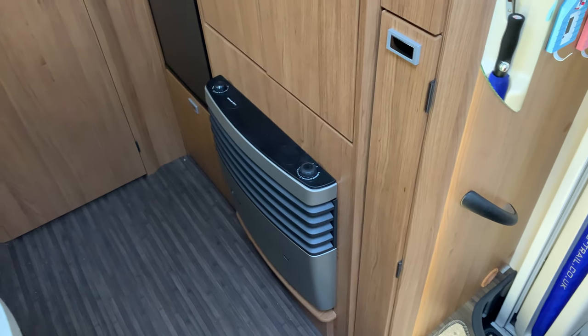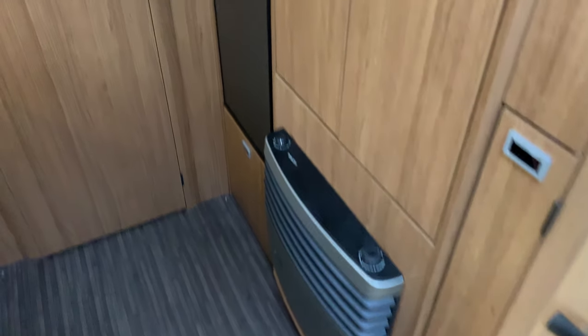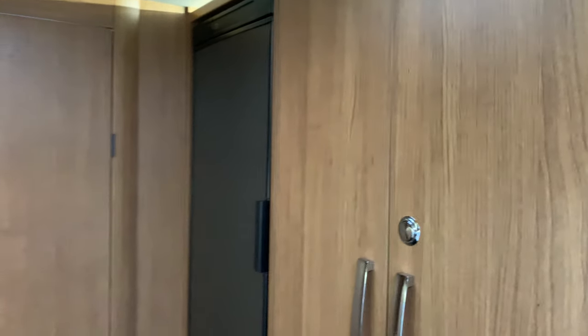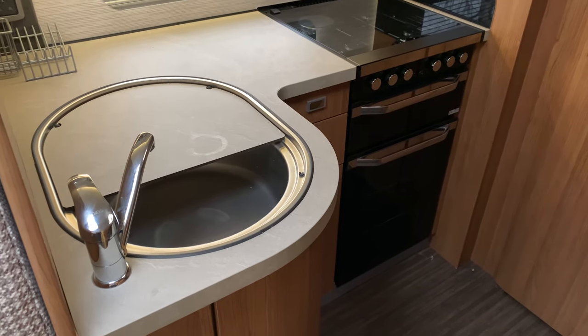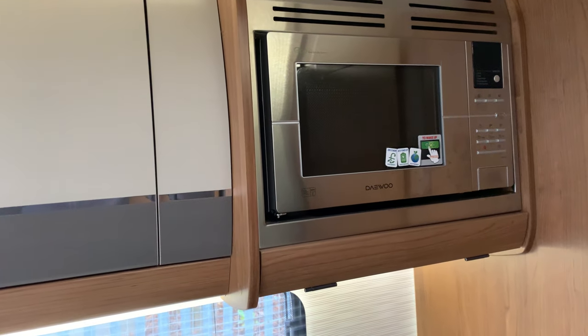On the near side we've got the fireplace and a nice slimline fridge and wardrobe. Opposite, we have the kitchen with sink, oven, grill, four-hob burner, and microwave.